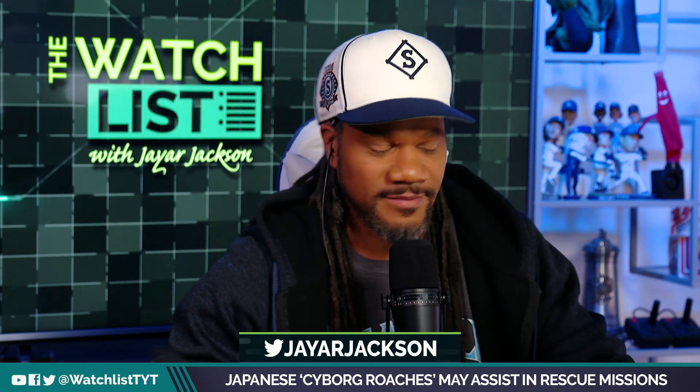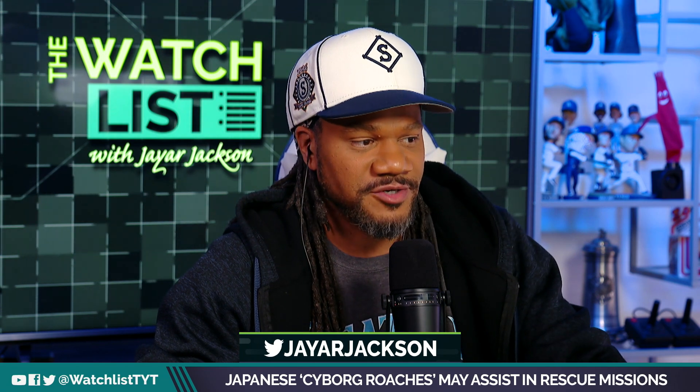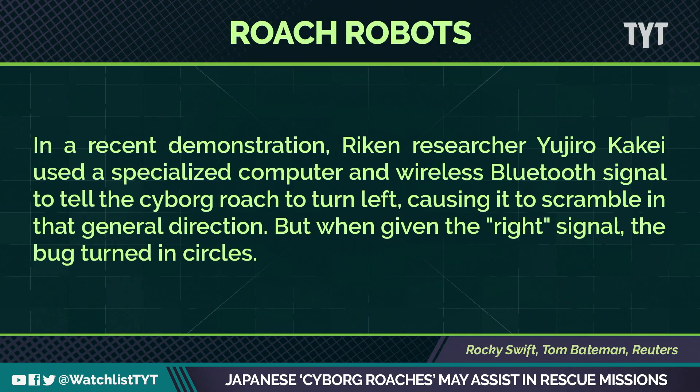The research still has a couple of issues. In a recent demonstration, researcher Kake used a specialized computer and wireless Bluetooth signal to tell the cyborg roach to turn left, causing it to scramble in that general direction — success. But when given the right turn signal, the bug turned in circles.